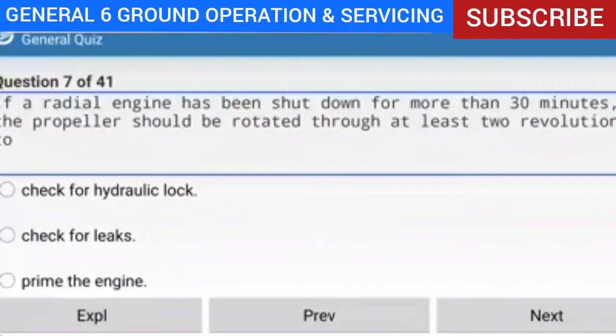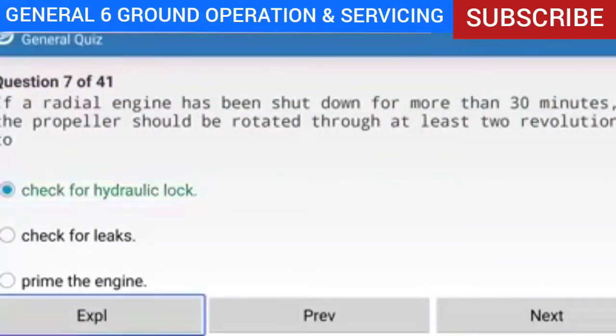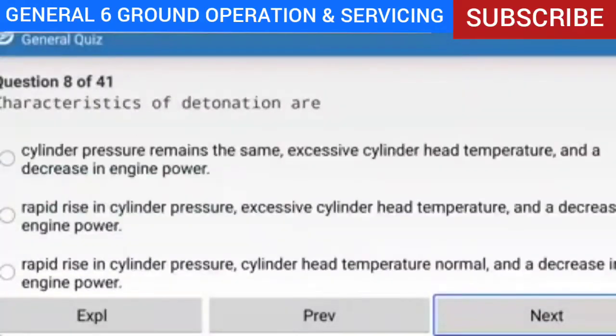Question 7 of 41: If a radial engine has been shut down for more than 30 minutes, the propeller should be rotated through at least two revolutions to do what? Answer: Check for hydraulic lock. Explanation: A radial engine that has been shut down for some time should be turned through by hand for at least two revolutions to check for a hydraulic lock — a condition where oil has leaked past the piston rings into a lower cylinder. If the engine fires with oil in any cylinder, it will sustain major structural damage.